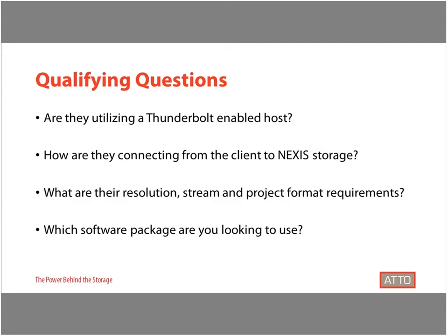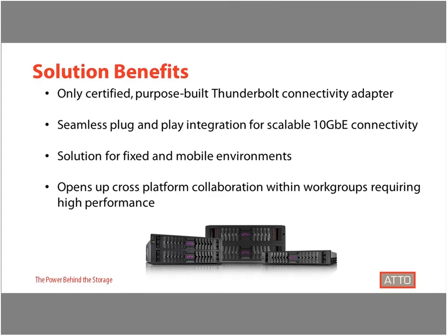Avid Nexus and ATTO ThunderLink have also tested and support a variety of software packages, including Avid Media Composer and Avid Pro Tools, but also non-Avid packages such as Adobe Premiere Pro, Apple's Final Cut Pro, Blackmagic DaVinci Resolve, and Grass Valley EDS. The combination of ATTO and Avid allows collaborators to complete their work without worrying about slow performance and quality delivery, while at the same time allowing for a scalable solution to grow with the customer's needs.